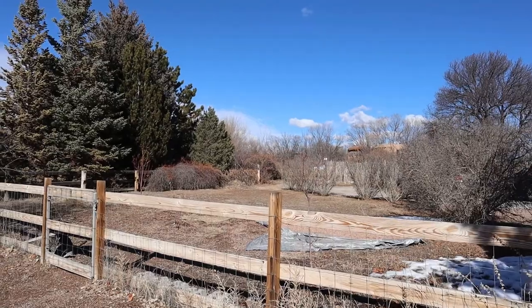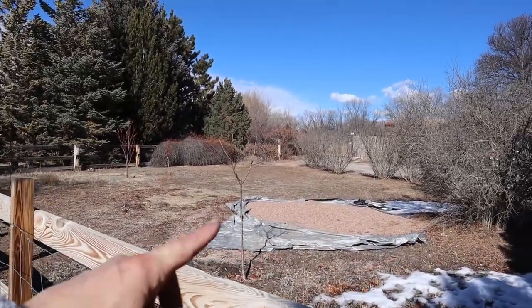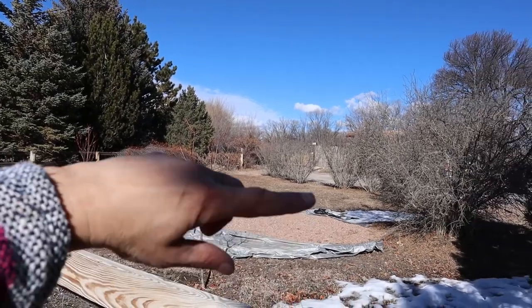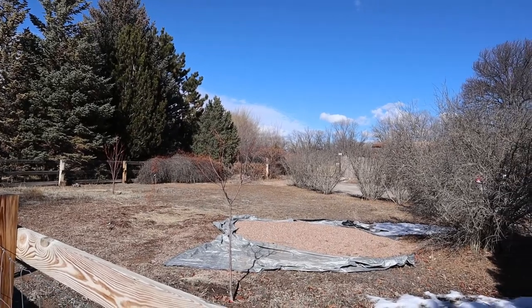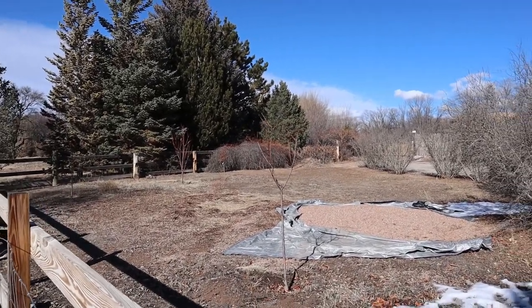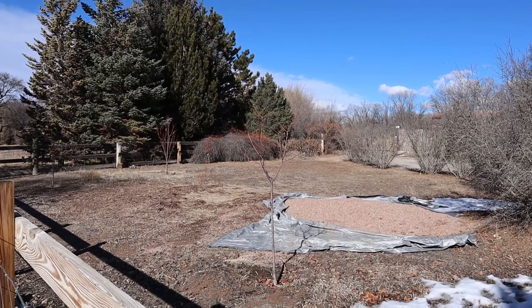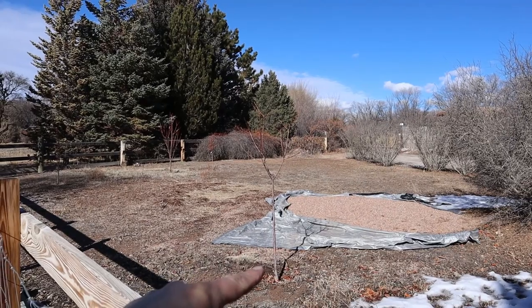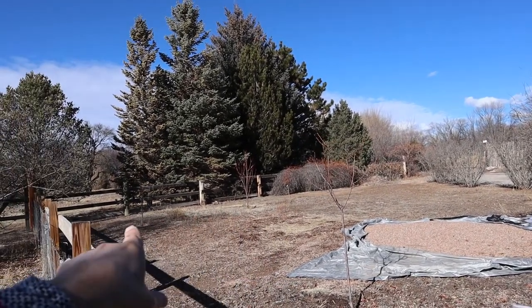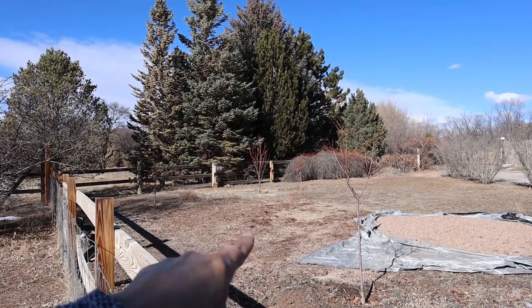Over here is the front yard. We've kind of used this as additional parking in the past, but we're changing all that — we're going to take that gravel and do something more decorative, but for the most part this whole area we're going to turn into a no-till, Back to Eden, or food forest kind of setup. I think this cherry tree is going to survive — that's a Montmorency — it looked alright. But that other cherry tree, we pulled it and I don't know if that one's going to survive. Yeah, that one's definitely not going to survive.